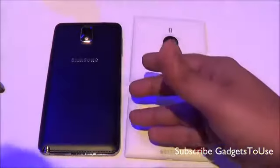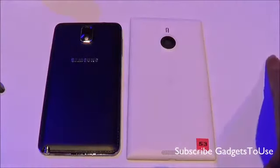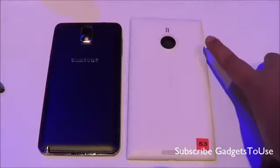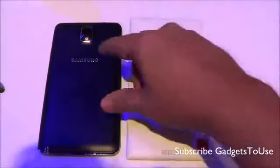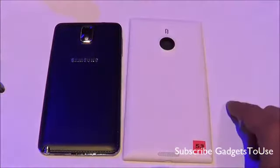The 20 megapixel camera on the Lumia 1520 will deliver pretty good overall photo quality. When it comes to flash, the Lumia 1520 has a single LED flash whereas the Samsung Galaxy Note 3 has a dual LED flash.